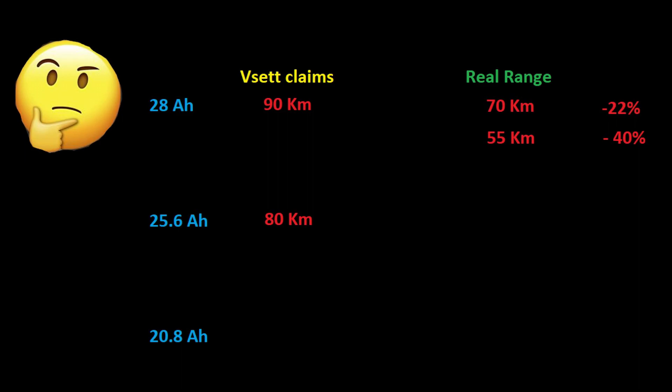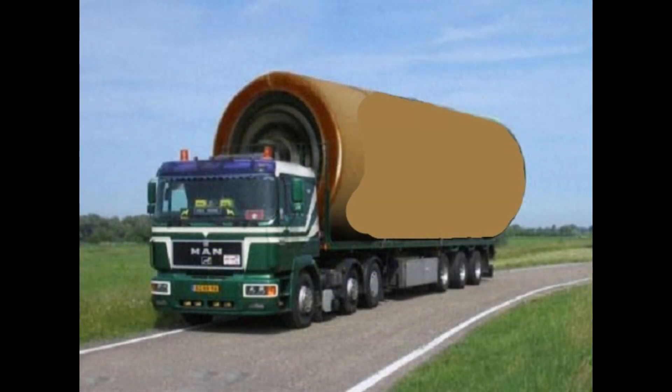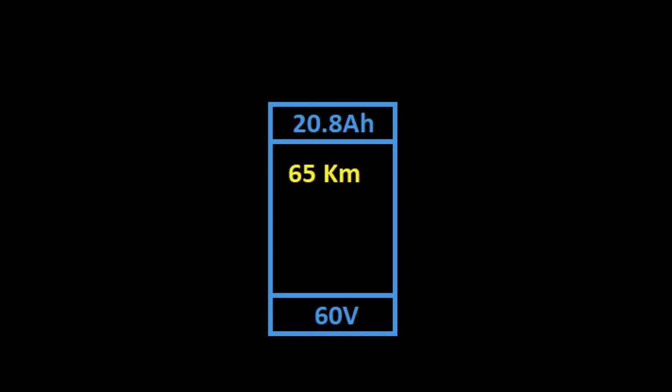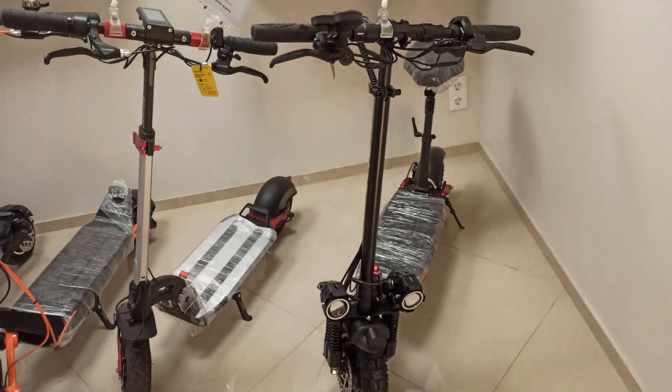Now for the other two batteries. The medium battery claims 80 km, so the actual range brand new should be around 62 kilometers, and about 48 kilometers once it's been used as much as mine. For the minimum battery, which claims 65 km, brand new it should manage about 50 kilometers, and after degradation around 40 kilometers — which is still quite good. On top of that, the smaller battery should weigh less, meaning potentially more range.